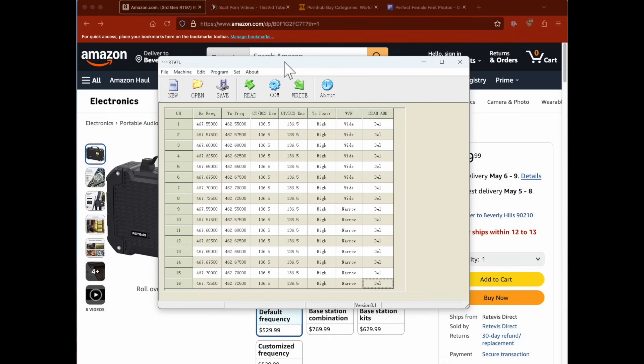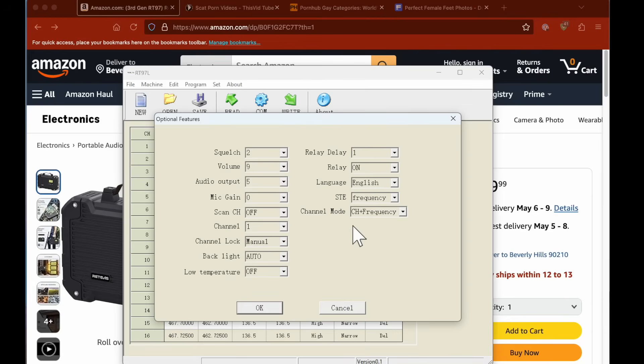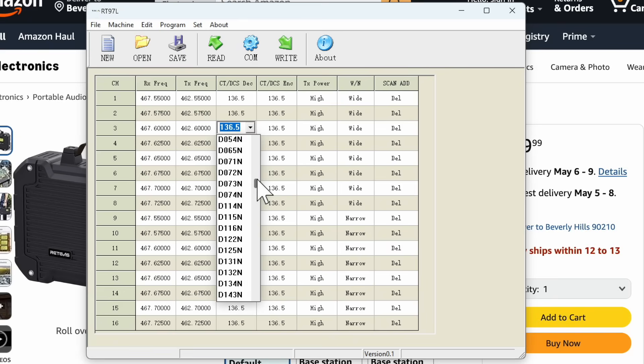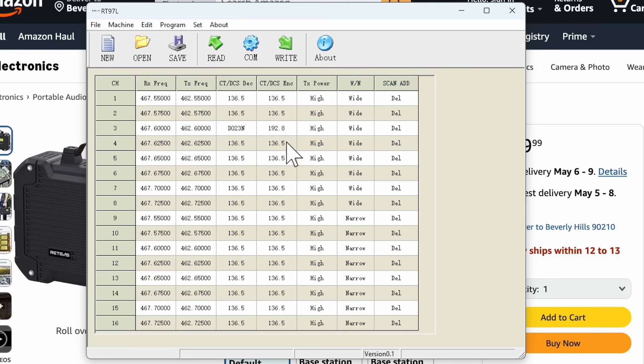When you first connect to the repeater using the software, it will ask for a password. Assuming you did not set one, just press OK. After the software successfully downloads everything from the repeater, you will be greeted with a message informing you of something probably very important. The software is a bit basic and a bit clunky, but it is easy to use and it gets the job done.